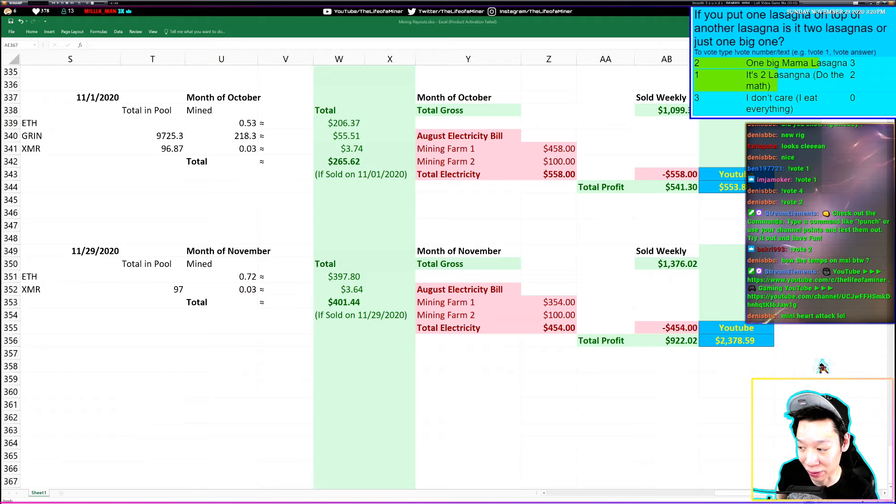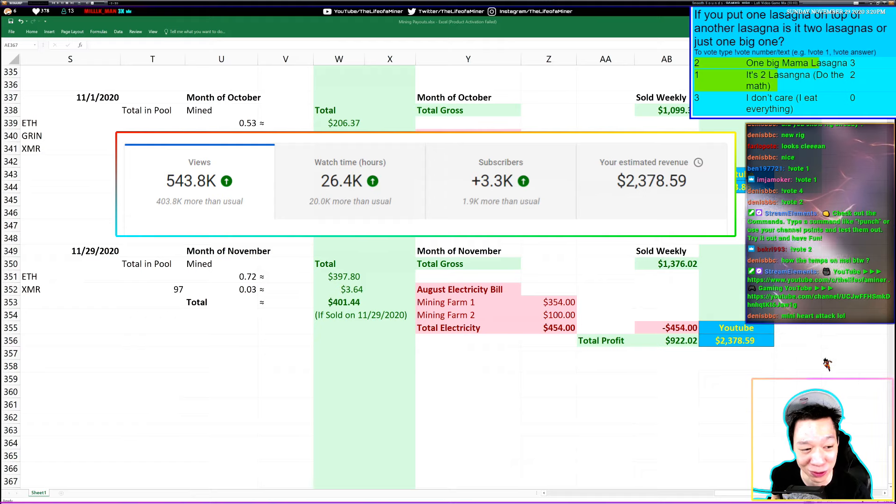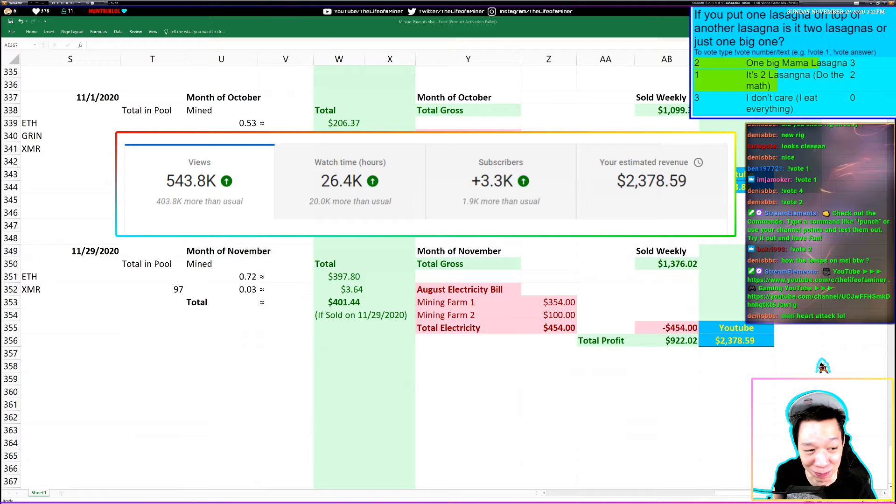My total net profit for the month of November came out to be $922.02. If you want to check out my YouTube profits, I made about $2,378.59 this month off YouTube. Just to be aware, I usually average around $450 to $550 for YouTube, but this month since the price of Bitcoin and GPU mining has been more attractive, I've been getting a lot more views — though I'm expecting next month it will be back to normal.